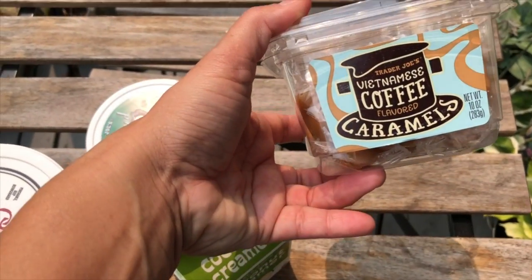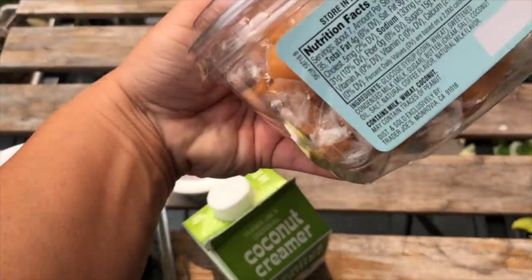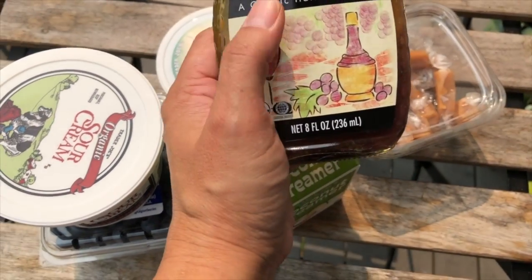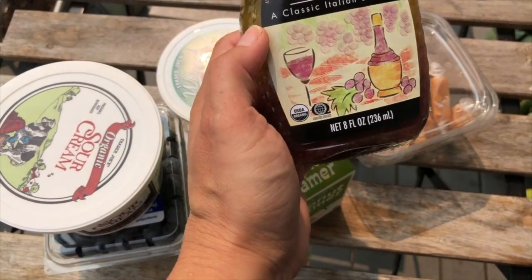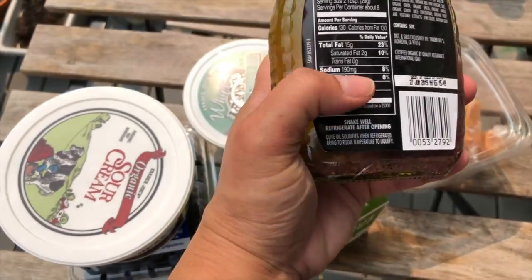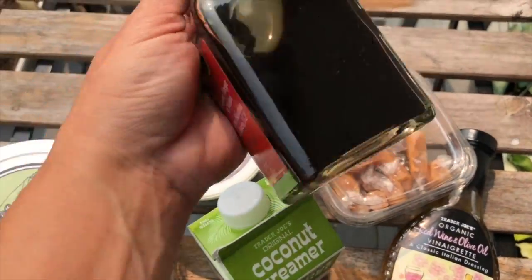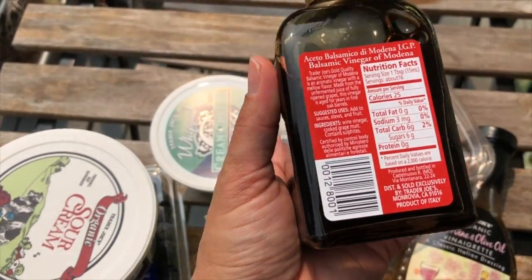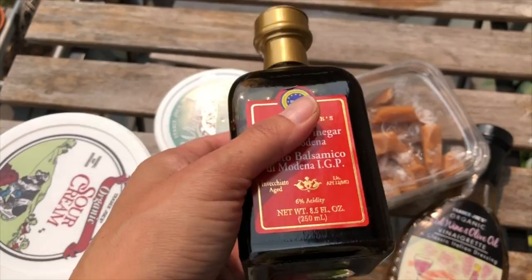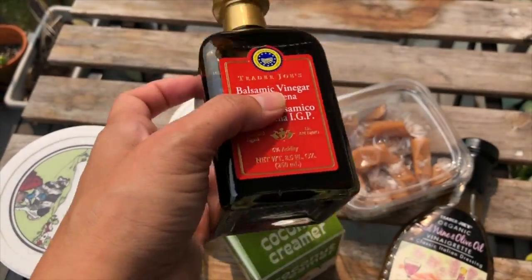Jonathan already opened the Vietnamese coffee-flavored caramel — we like it but I can't have it on keto. Jonathan loves it. I also got red wine and olive oil vinaigrette — a classic Italian dressing for the girls. It's zero carbs! And I grabbed balsamic vinegar again — that one is six grams of carbs, but I use it to add flavor to my meals, salads, vegetables, or meat.